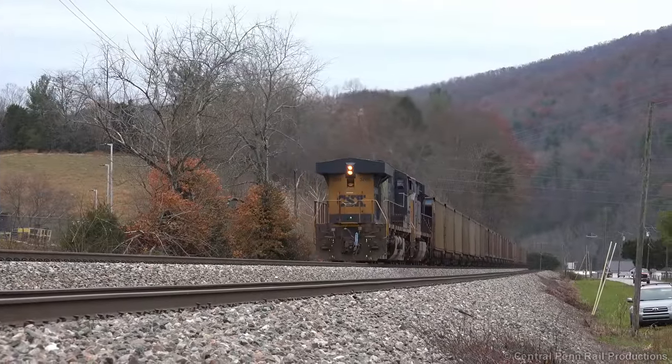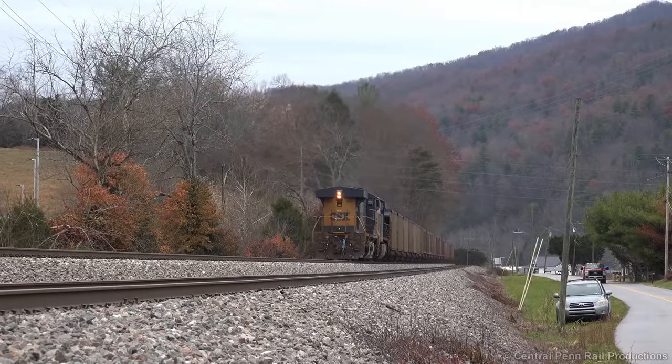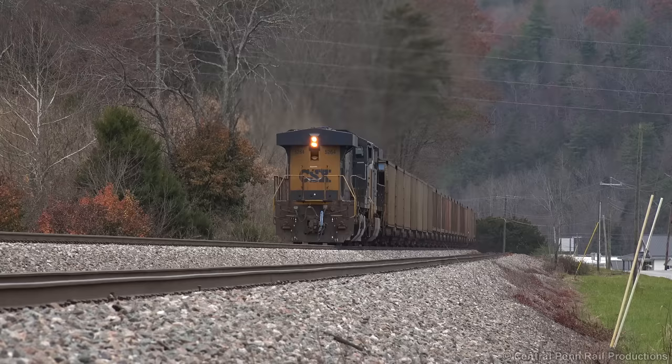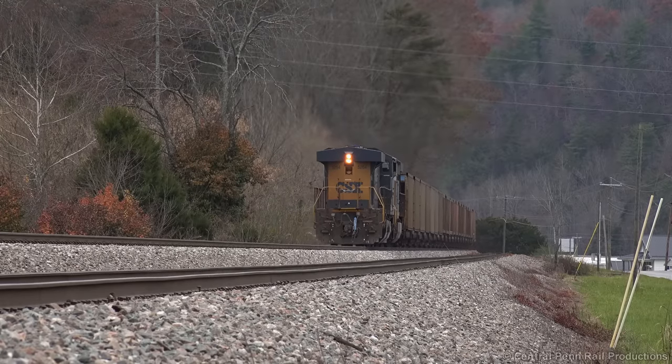I continued to follow this train below Irwin and up to the summit until I ran out of daylight, which can be seen in my video, Heavy CSX Coal Train in the North Carolina Mountains, that I highly recommend viewing after the end of this video.